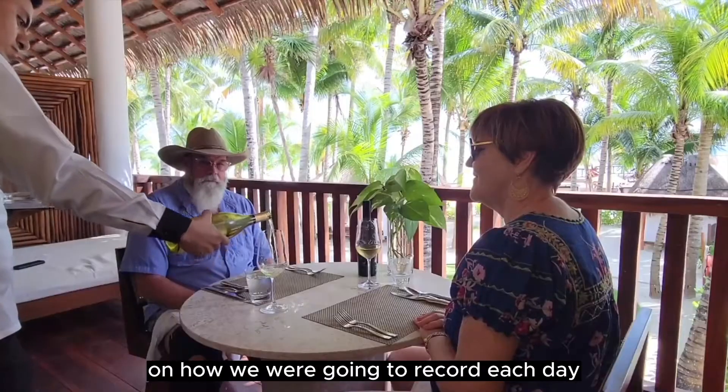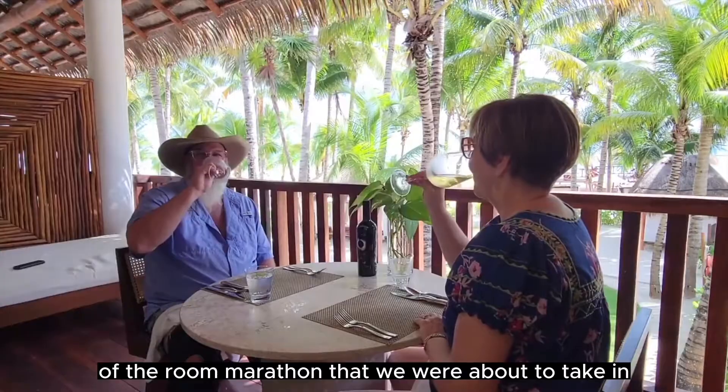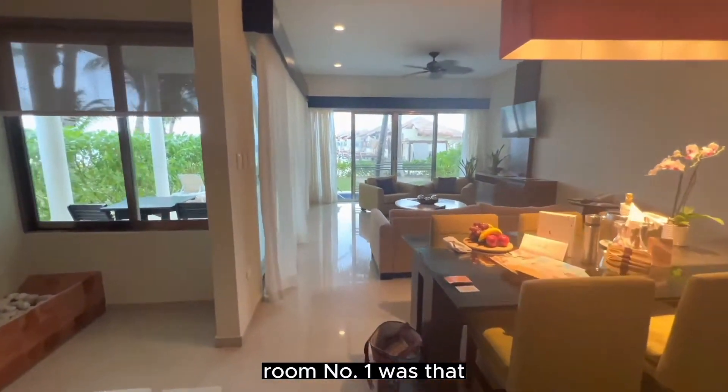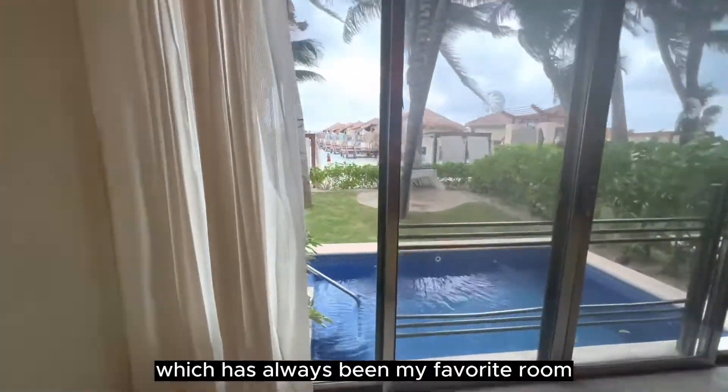It gave us some time to reflect on how we were going to report each day of the Room Marathon that we were about to partake in. The Room Marathon was great. Room number one was the Presidential Honeymoon Beachfront Villa, which has always been my favorite room.